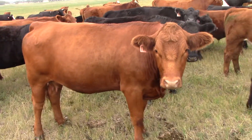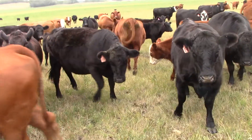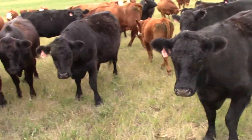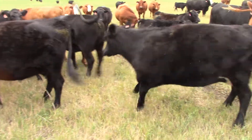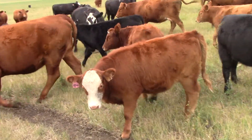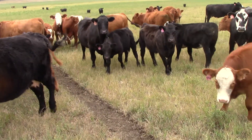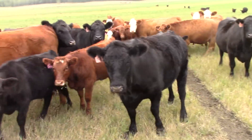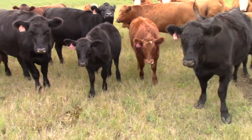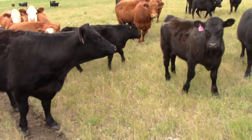They're gonna be coming to the Olds Auction Mart, December 11th. We'll be selling them at one o'clock. It's Garnet and Megan Marshall out here east of Bowdoin. Reputation — this is what these guys are doing. Before they come to town, they sort them. Anything not right doesn't come to town. They're trying to build a reputation.